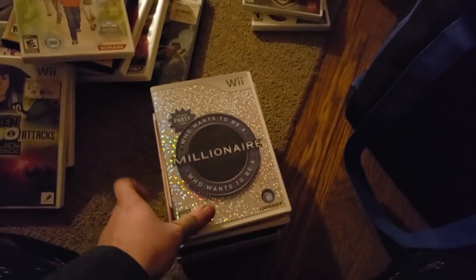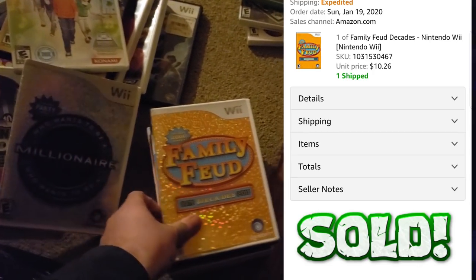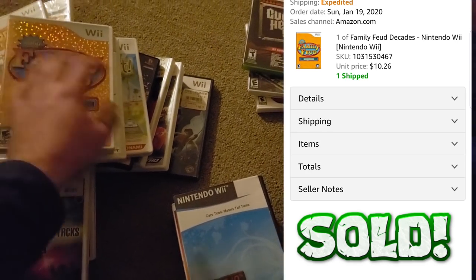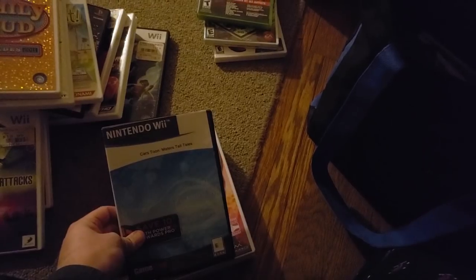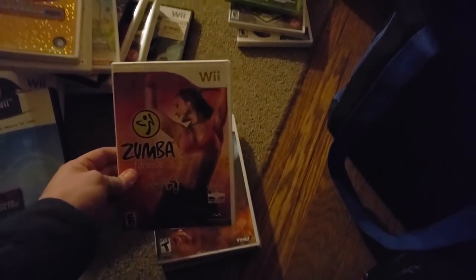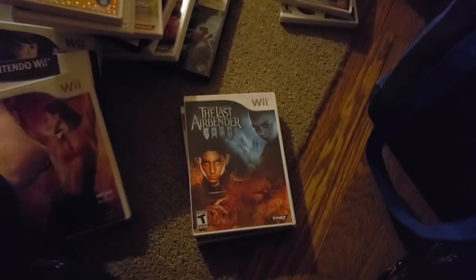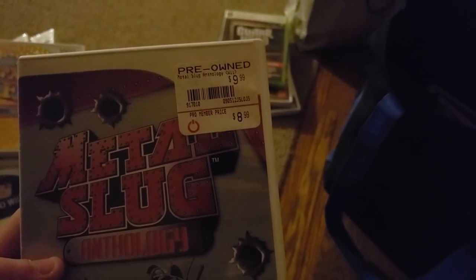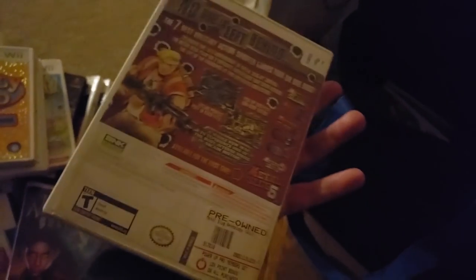Who Wants to Be a Millionaire — not sure if that has value. Family Feud used to have value, not sure if it does now. Cars Toon Mater's Tall Tales. Zumba Fitness Party — I've sold this brand new sealed a few times. Last Airbender, and Metal Slug Anthology — sells at GameStop for $10, I doubt there's value in it. You never know though.